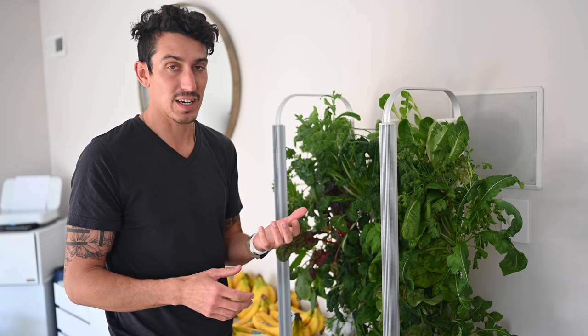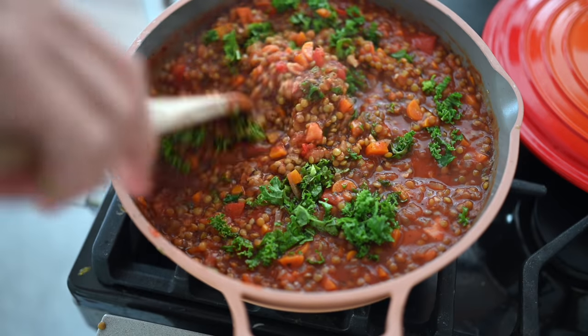We've got a handful of tips to get you guys working in the greens yourselves — how to grow them yourself, how to cook with them, how to blend them, juice them. We're going to get into it now.